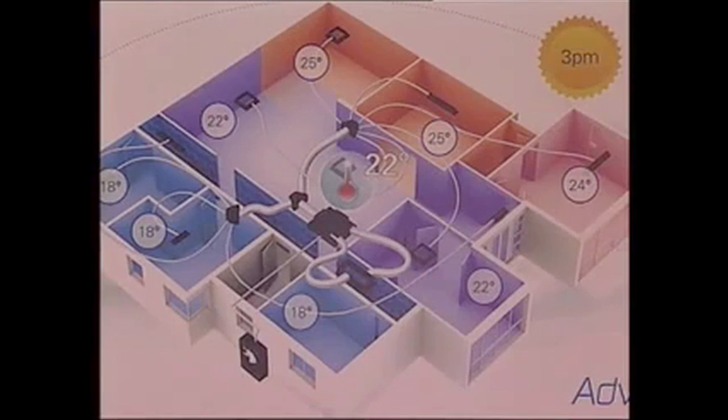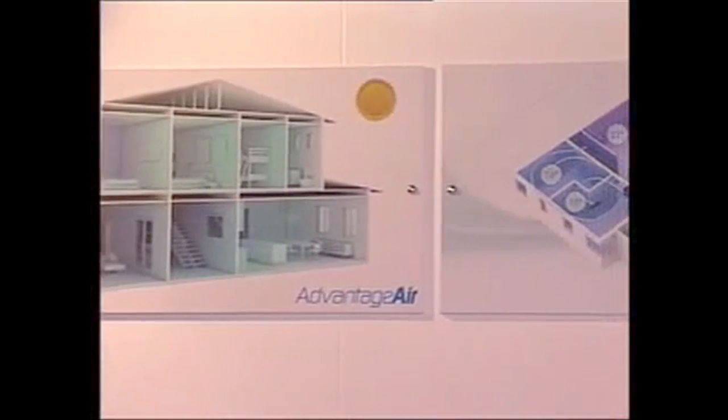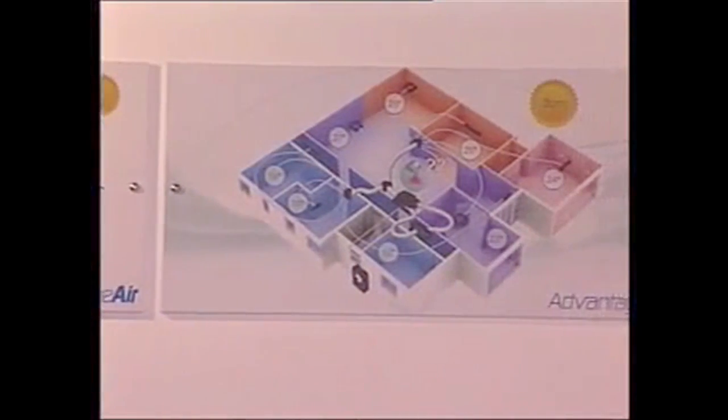Our target market is the upmarket residential. Basically what the product entails is a centralized system which allows the client to have individual temperature settings per room, switching areas on and off and also having different temperatures throughout the home. Thus achieving a comfortable climate straight through the home, compared to having individual air conditioning systems which can make a house look a bit cluttered on the outside.